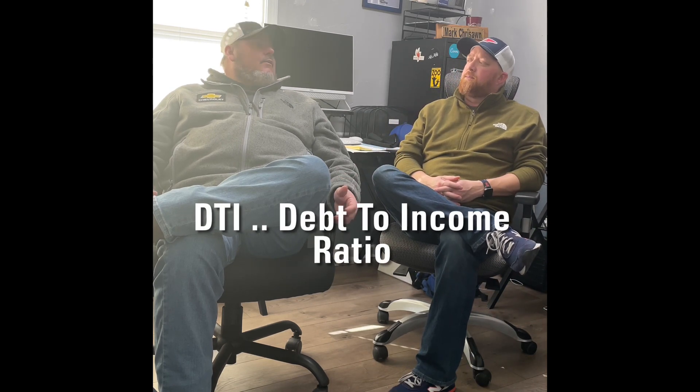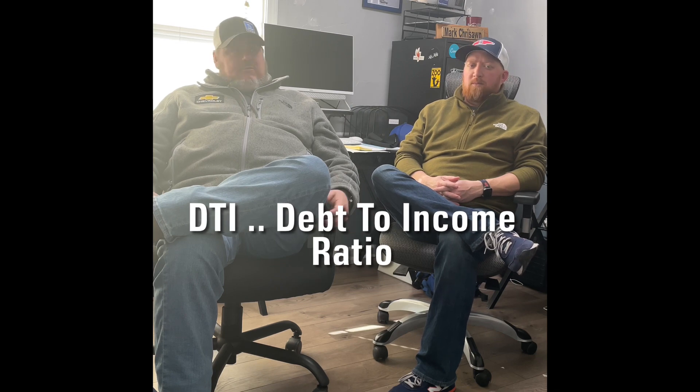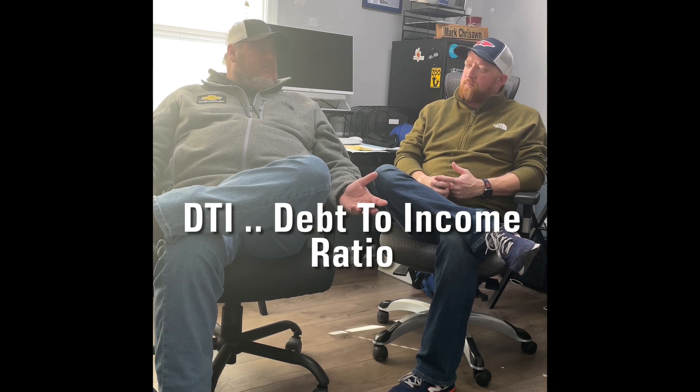With the new low-level pricing adjustment coming out in May with Fannie and Freddie, they're now looking at DTI — debt-to-income ratio. Simple calculation: you take gross income and apply 29-31%, that's your housing payment. They're basically saying anything over 40% will have a low-level pricing adjustment, meaning you're getting dinged interest-rate-wise because your DTI will be higher.